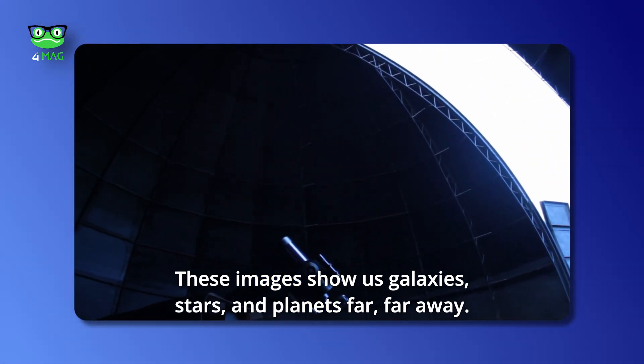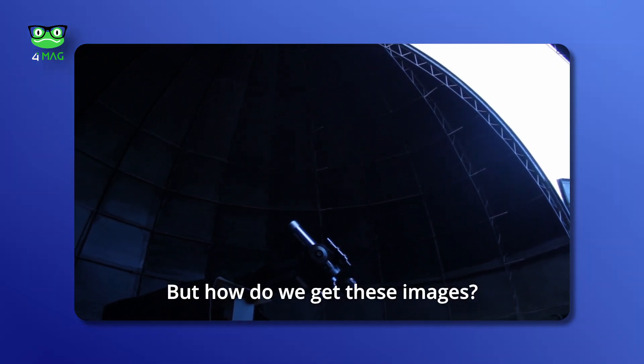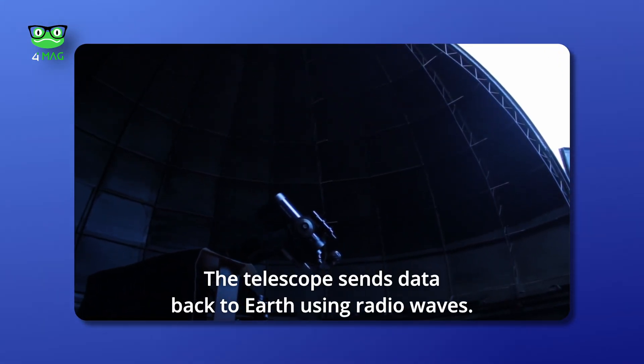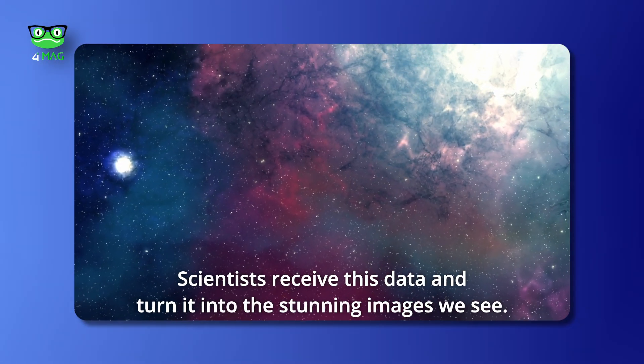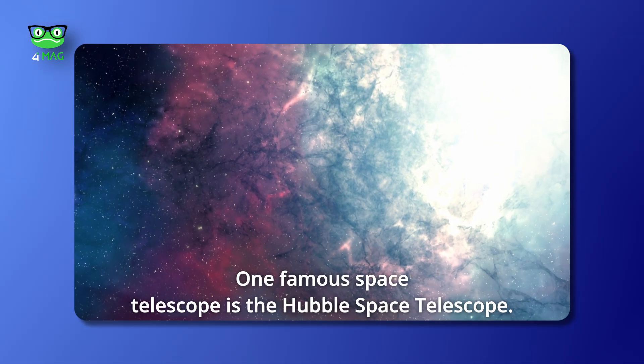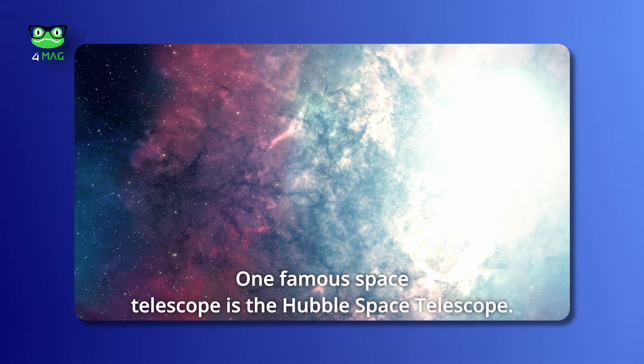But how do we get these images? The telescope sends data back to Earth using radio waves. Scientists receive this data and turn it into the stunning images we see. One famous space telescope is the Hubble Space Telescope.